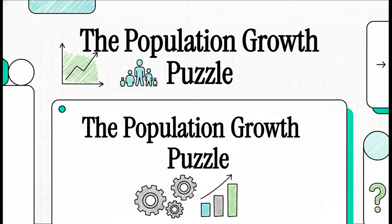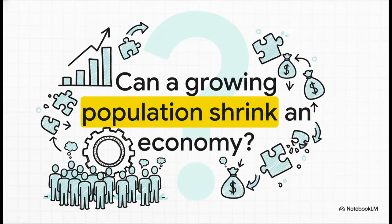Welcome to The Explainer. Today we're jumping into a question in economics that's surprisingly controversial. And to get our answer, we're going to use a famous Nobel Prize-winning model as our guide. So let's get right to it. Here's the puzzle: Can a growing population actually shrink an economy?